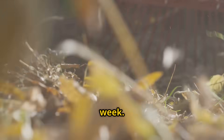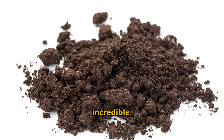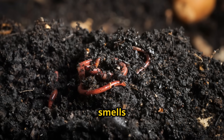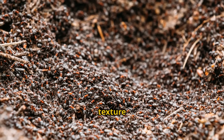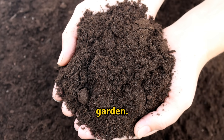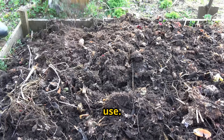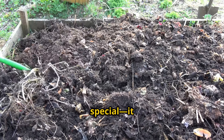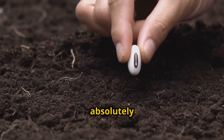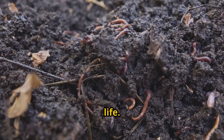The real magic happens over the next week. After seven days, the transformation is absolutely incredible. Where we once had dry, brittle leaves, we now have rich, dark, crumbly compost that smells like a forest after rain — not too wet, not too dry, but absolutely perfect for adding to your garden. By day 14, this compost will be fully mature and ready to use. It doesn't just create compost — it creates a microbial ecosystem teeming with life, the kind of rich, living soil that plants absolutely love.